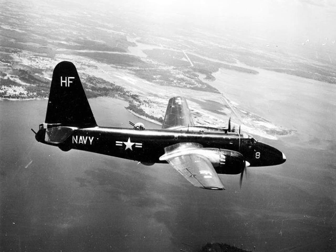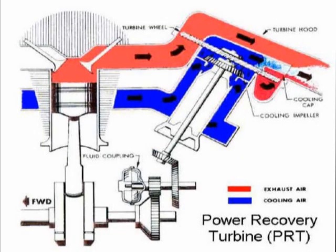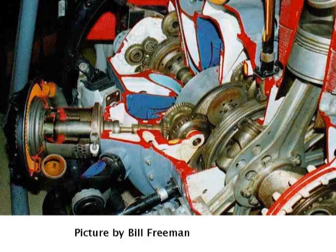That unrefueled distance record held for many years until much larger jet-powered airplanes like B-52s and 747s became operational. This picture is a diagram of the Curtis Wright R3350 turbo compound engine. Also shown is a cutaway of the R3350 turbo compound aircraft engine, with one of three blowdown turbines visible on the left.